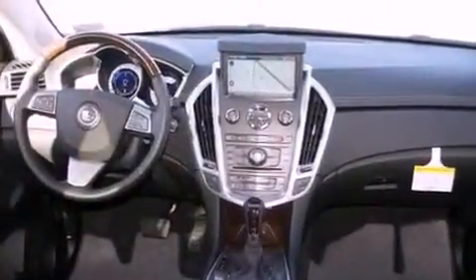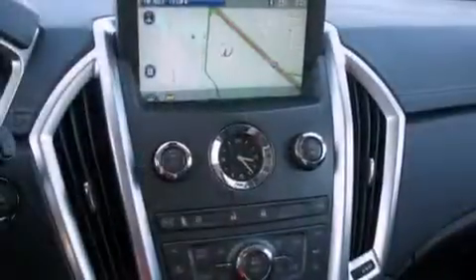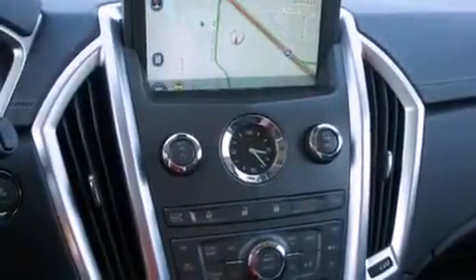Features also include a traction control system, memory settings for the driver's seat positions so you can recall your favorite position with the push of one button, and a navigation system.